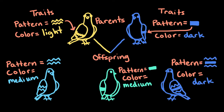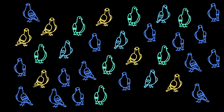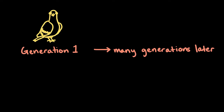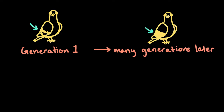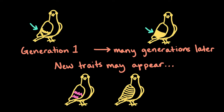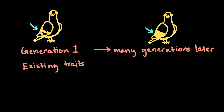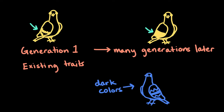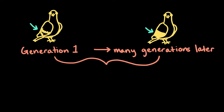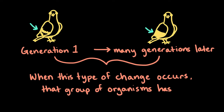Now, let's take a look at that dove example with the plumage differences and think about it at the population level with lots of doves. You can imagine that those plumage traits can change over many, many generations of parents and offspring in a large population. You might see new traits appear, like different colors or different patterns in feathers. Or, existing traits like dark colors may become more or less common. When this type of change occurs, or any change in heritable traits, that group of organisms has evolved.